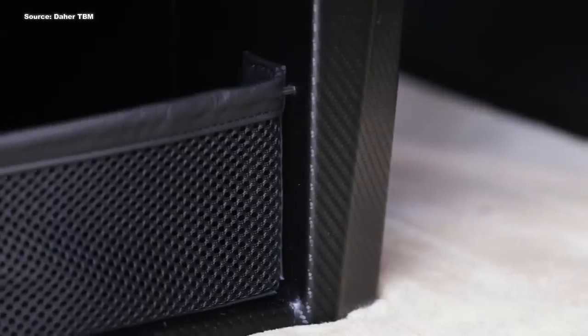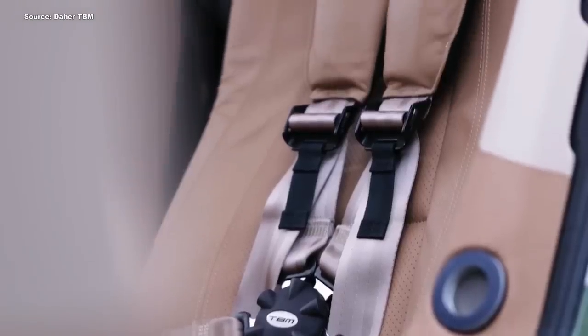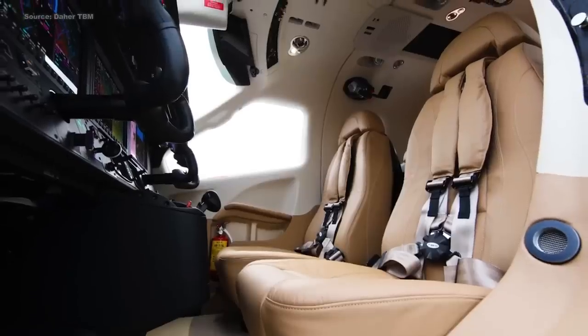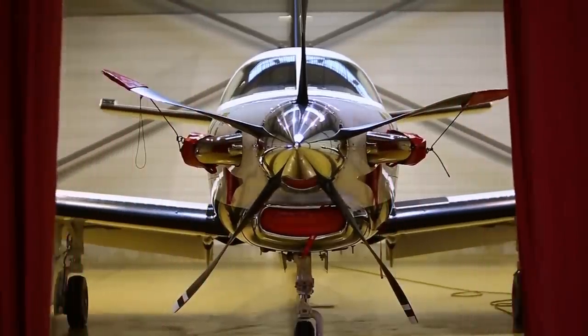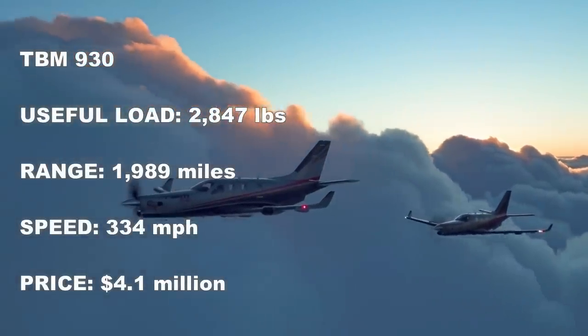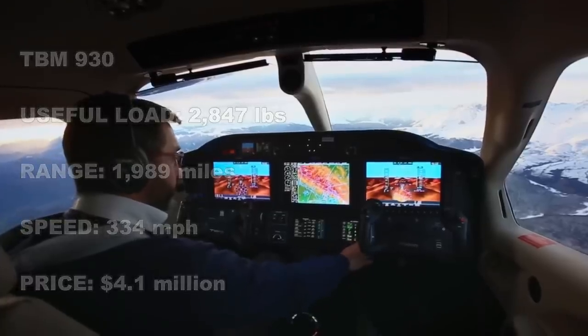You can fly six people in comfort in this airplane at jet-like speed — you're traveling at over 300 miles per hour. You get just about everything a modern aircraft should have in this airplane. That said, the price to pay for one of these is no chump change. A brand new base entry TBM 930 will run you north of four million dollars, making this one of the most expensive single engine turboprops out there.